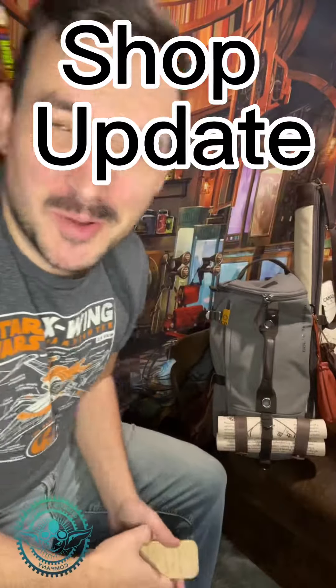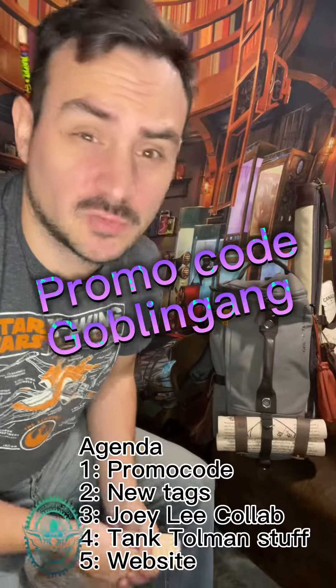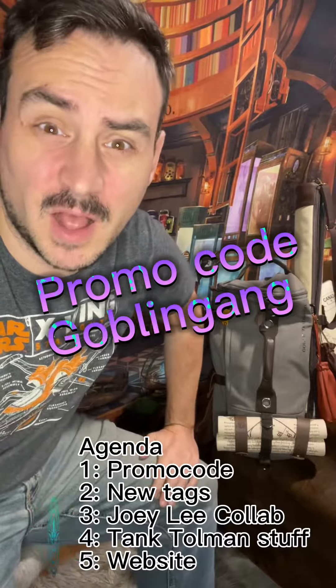Hey, Gobbo is calling in from Grumtum Mountain. Got a shop update — finally overdue, I apologize. First things first, promo code GoblinGang is still running. We're running that till Black Friday, so get your orders in for the holidays.